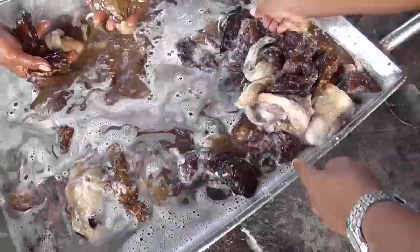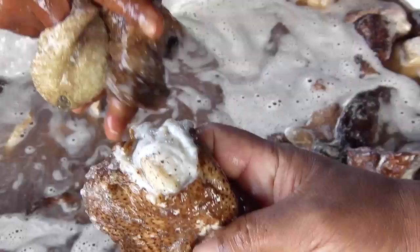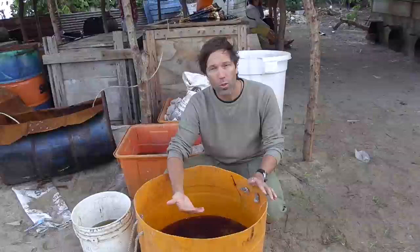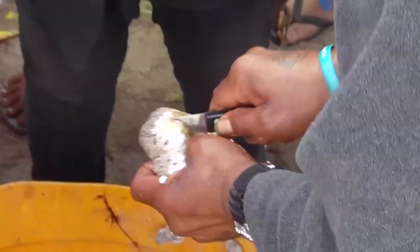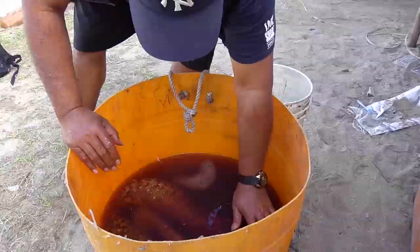Do not put them dry in the bottom of a boat or dry in a bag, which could damage the skin. Do not stack too many on top of one another. Process your sea cucumbers straight away when you come back from the sea. At least keep them in sea water overnight or until you can process them. It is best to gut and cook the sea cucumbers as soon as you return to land so they do not spoil.